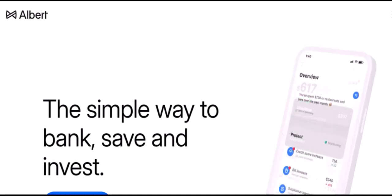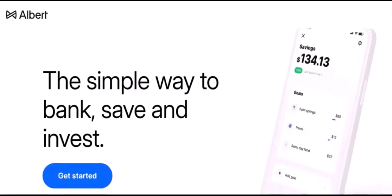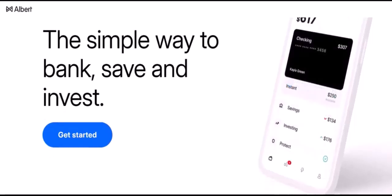Regional banks: Regions Bank, PNC Bank, TD Bank, and U.S. Bank. Online banks: Chime, Ally Bank, Discover Bank, and SoFi.